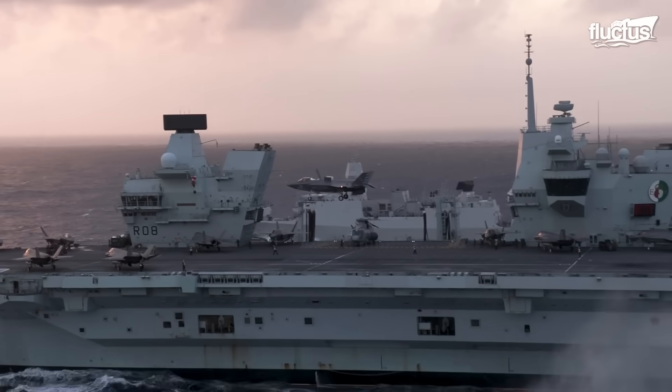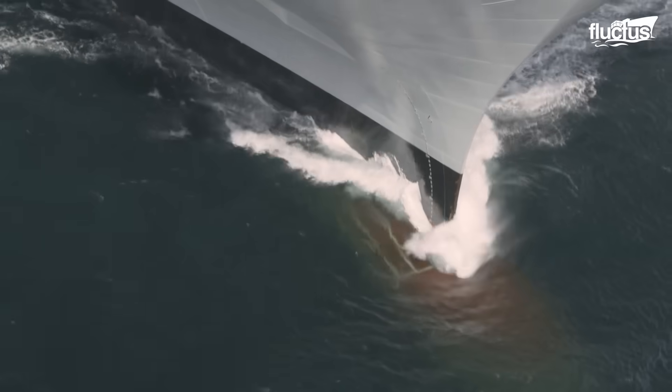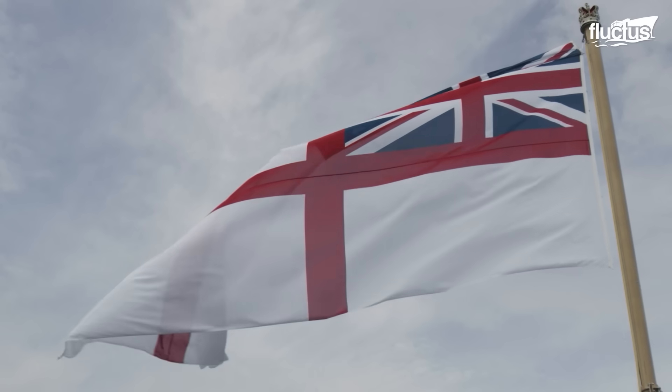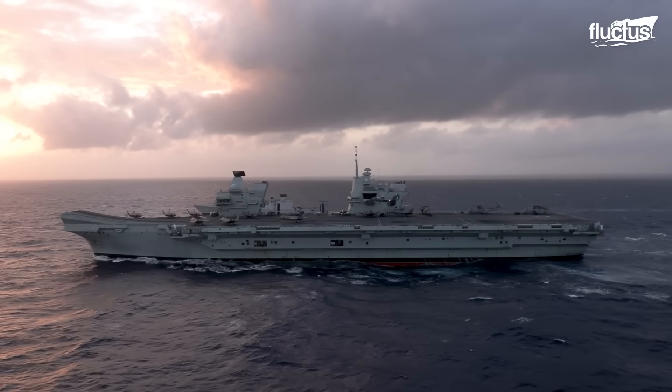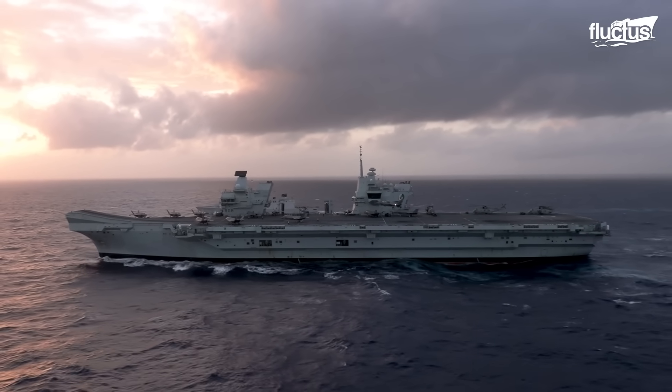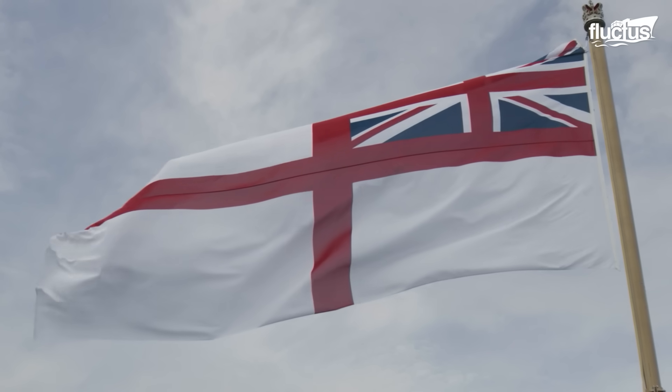Hello everyone, and welcome back to the Fluctus Channel. Commissioned in 2017, HMS Queen Elizabeth stands as the Royal Navy's largest and most technologically advanced warship, embodying a new era of British maritime power.